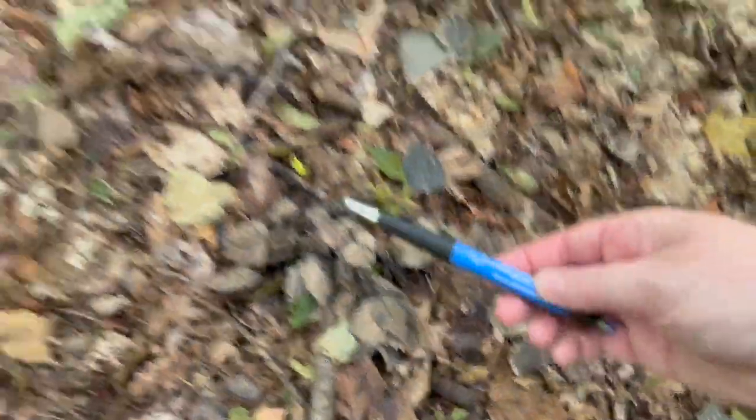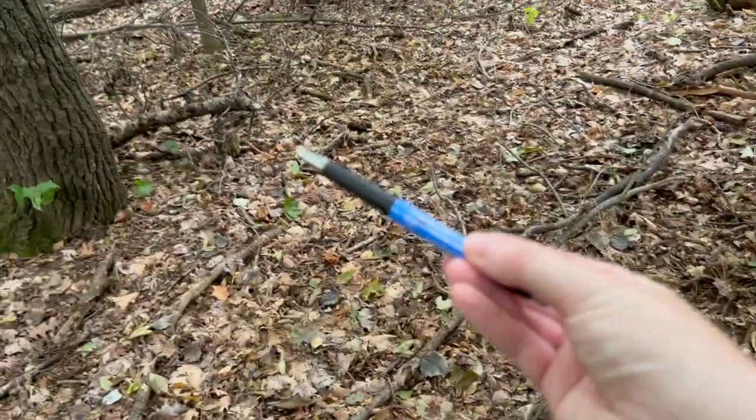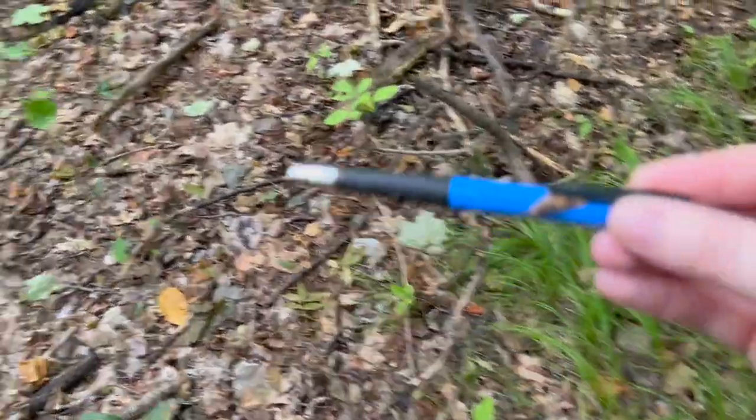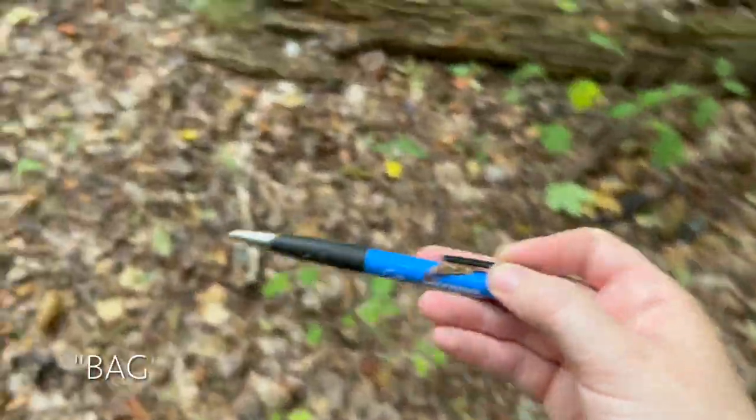I did find a pen laying out here. You'll frequently come across garbage — never walk past it. Please always pick it up. I bring an extra bag to do so. Yes, I am from the Midwest, from Wisconsin, so I am fully aware that I just said 'beg.' You're welcome.